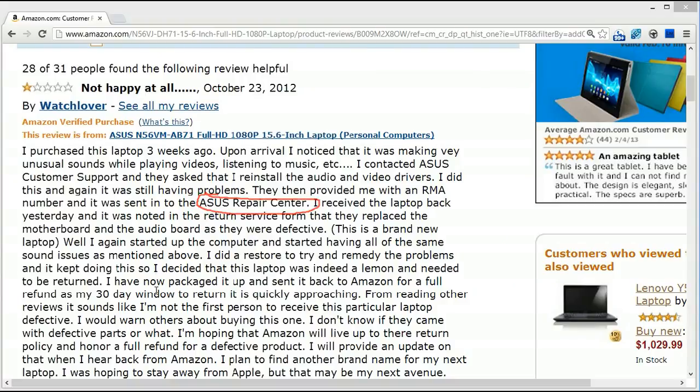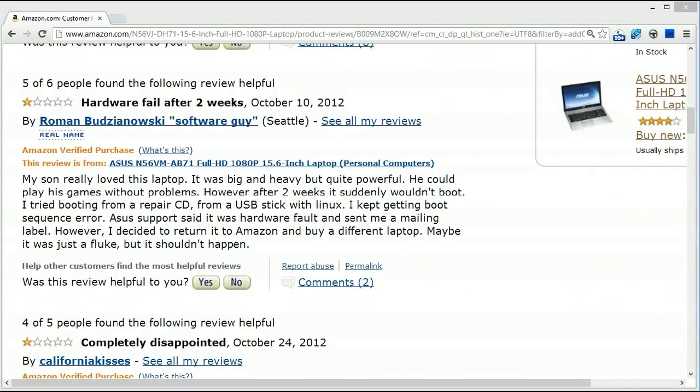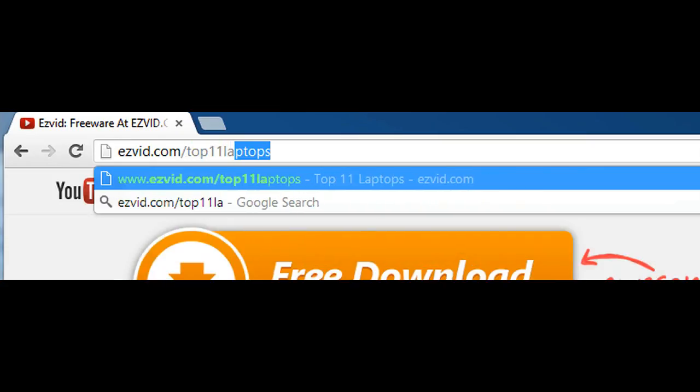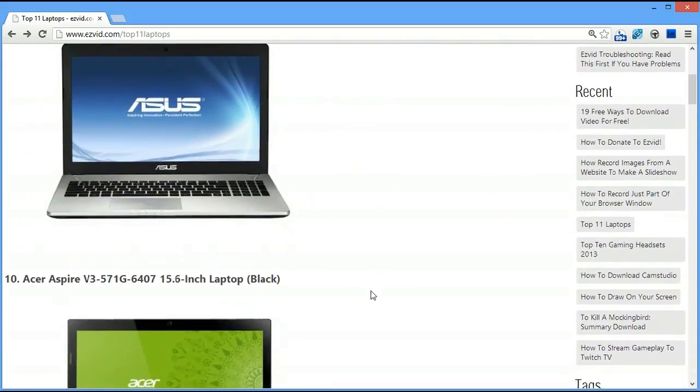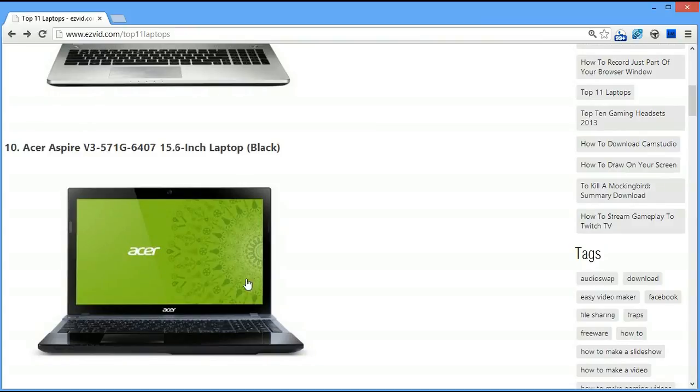Now like any of these laptops there can be problems, and I'm not going to tell you that one of these is going to literally last better than the other because you never know. Number 10 is the Acer Aspire V3-571G-6407 15-inch laptop.